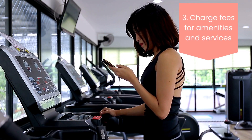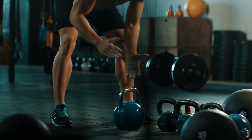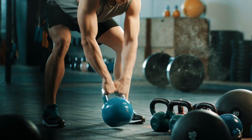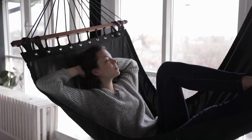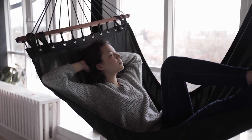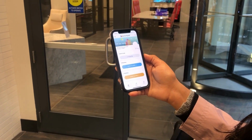Three: charge fees for amenities and services. Your property is so much more than just a place to live. You also likely offer a place to exercise, unwind, and host small get-togethers. Make use of these spaces by charging a small, optional fee for their use, and ensure only paying tenants have access by protecting these spaces with PropTech, like a keypad or fob reader.